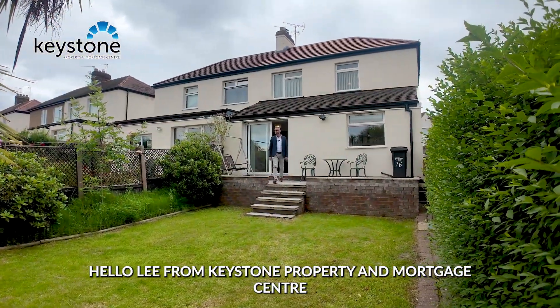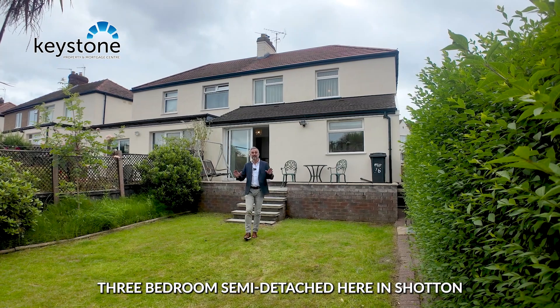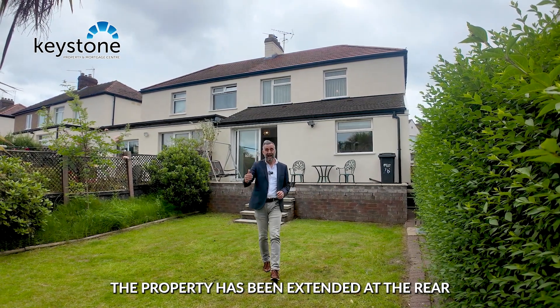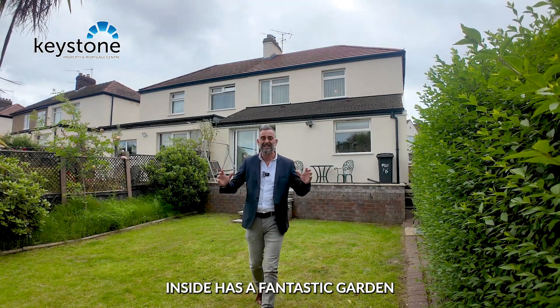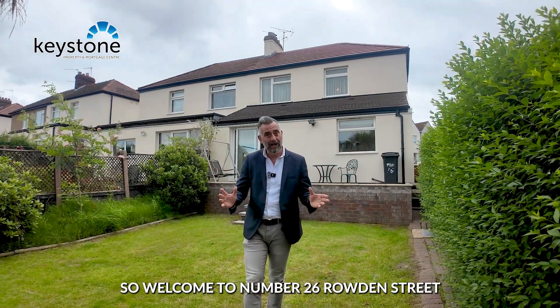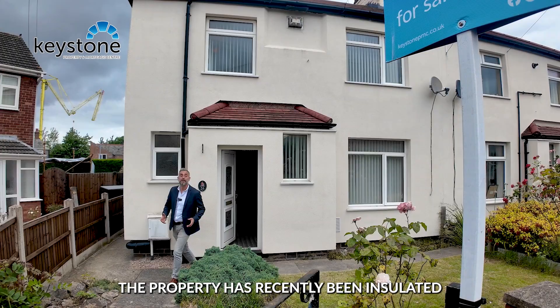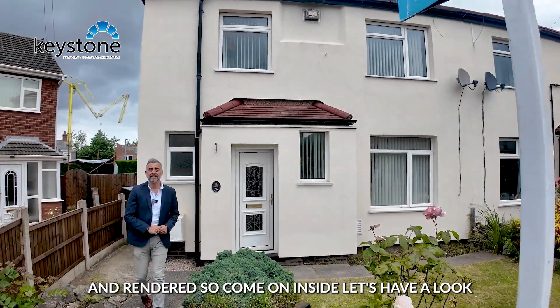Hello, Lee from Keystone Property and Mortgage Centre. Today you found me at this fabulous three-bedroom semi-detached here in Shotton. The property has been extended at the rear but will need some modernisation inside. It has a fantastic garden, so welcome to number 26 Royden Street. Located on a corner plot, the property has recently been insulated and rendered — come on inside, let's have a look.